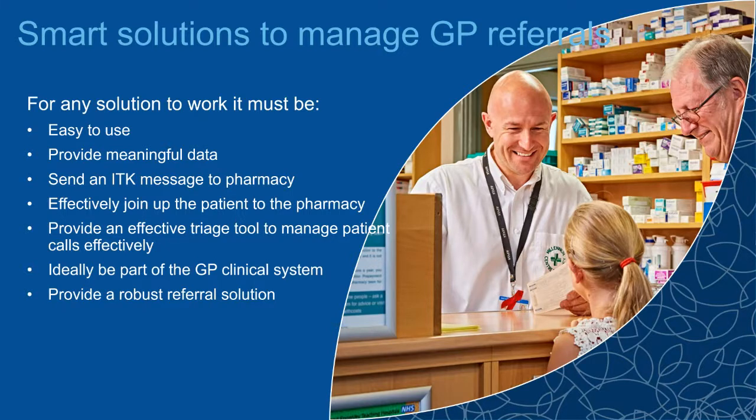We need to effectively join the patient up to the pharmacy — we have mechanisms that alert the patient to the fact that they've accepted a referral, tell them which pharmacy they've been referred to, via email through patient access and as an optional SMS add-on. We also need an effective triage tool to address the challenges receptionists face, and ideally the referral tool should be embedded within the GP clinical system for easy information transfer, with the ability to send a referral to any community pharmacy.